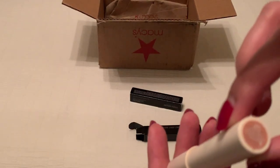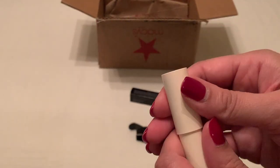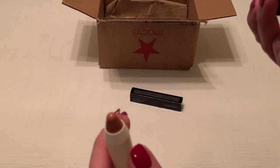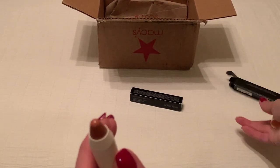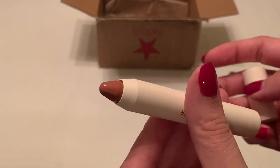So here's what the tube itself looks like — nice size. This is Ella, a nice natural neutral color.